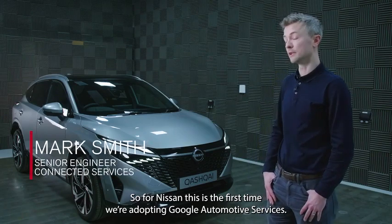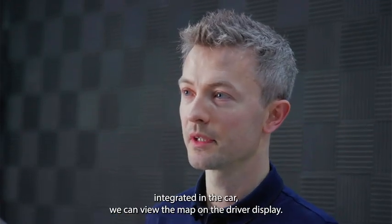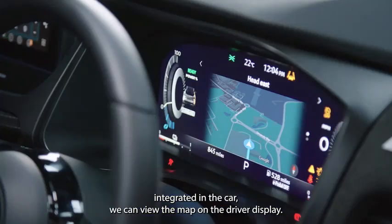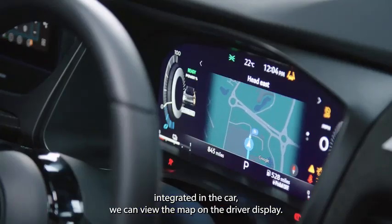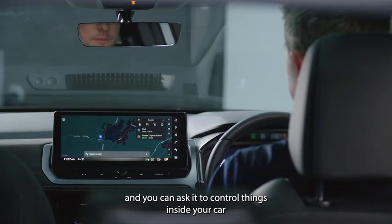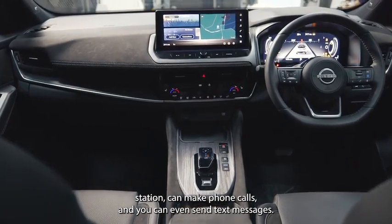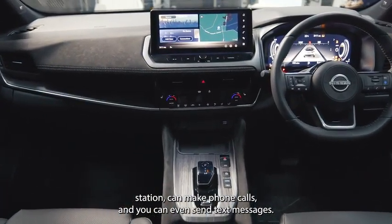For Nissan, this is the first time we're adopting Google Automotive Services. We've got Google Maps integrated in the car — you can view the map on the driver display. Google Assistant is great. You can wake Google up with the usual command word, 'OK Google,' and ask it to control things inside your car: turn the temperature up, change the radio station, make phone calls, and even send text messages.